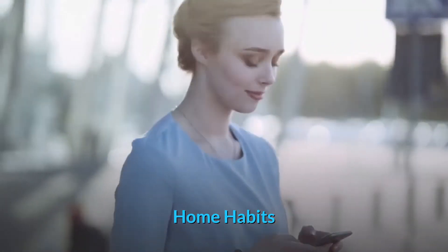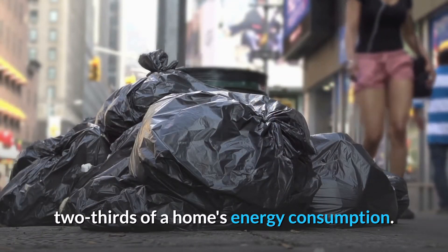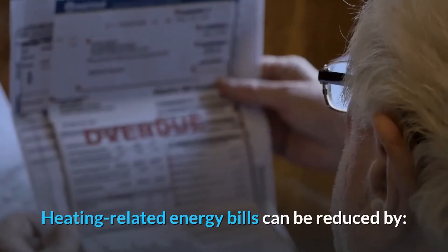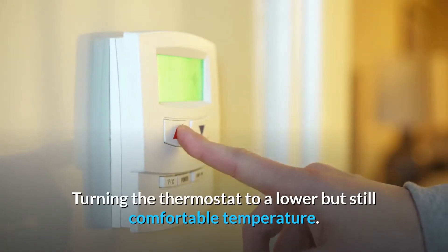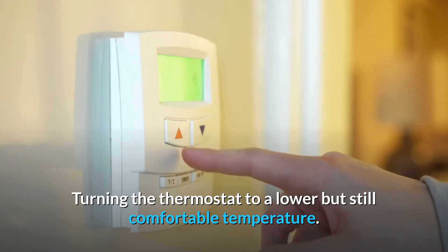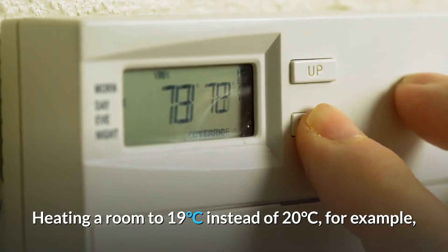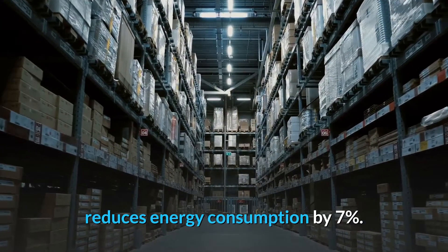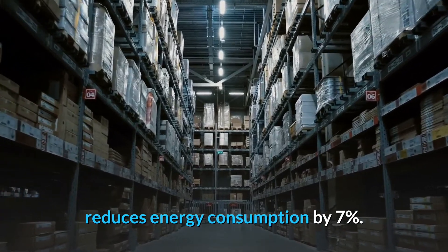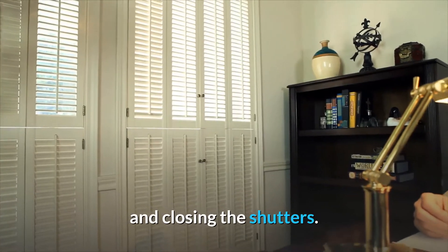Home Habits. Heating accounts for more than two-thirds of the home's energy consumption. Heating-related energy bills can be reduced by turning the thermostat to a lower but still comfortable temperature. Heating a room to 19 degrees Celsius instead of 20 degrees Celsius, for example, reduces energy consumption by 7%.